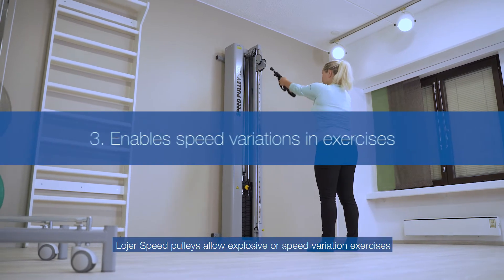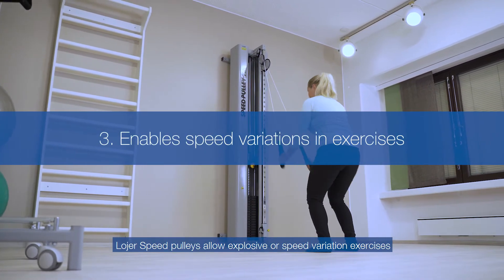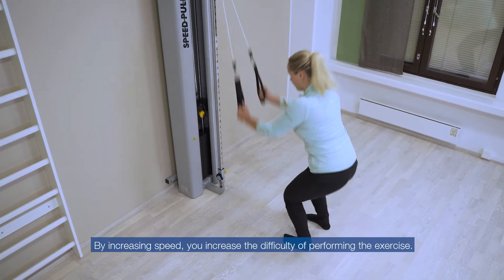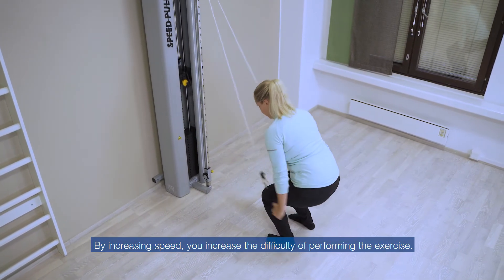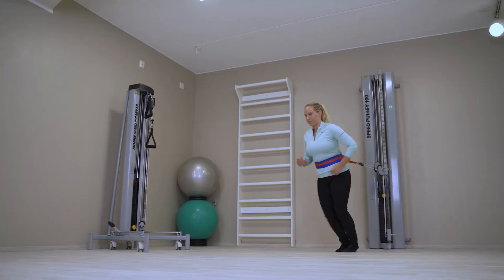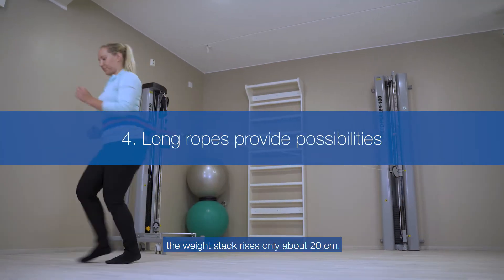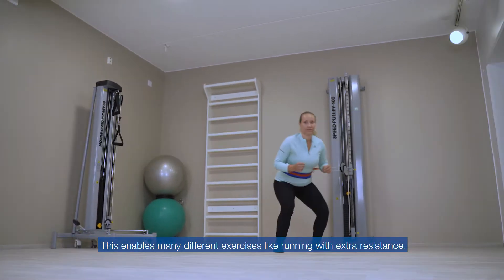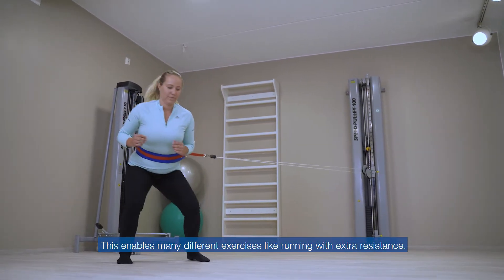Lojer Speed Pulleys allow explosive speed variation exercises without losing or jolting the weight. By increasing speed, you increase the difficulty of performing the exercise. By pulling the rope one meter, the weight stack rises only about 20 centimeters. This enables many different exercises, like running with extra resistance.